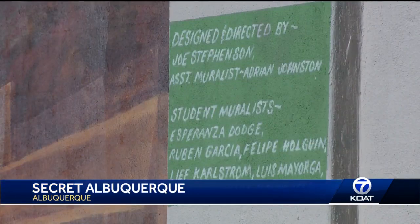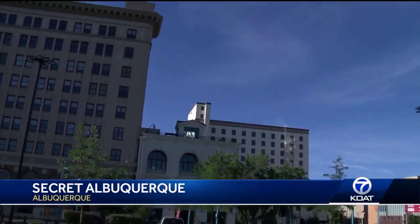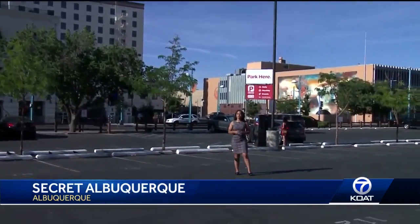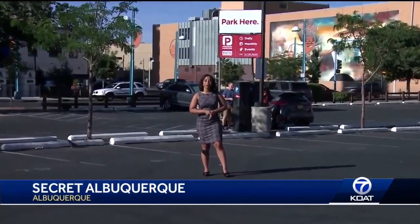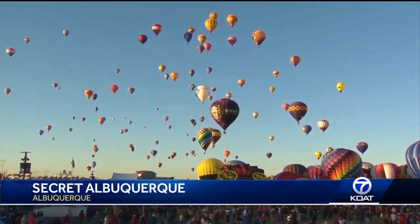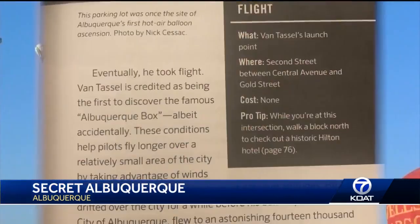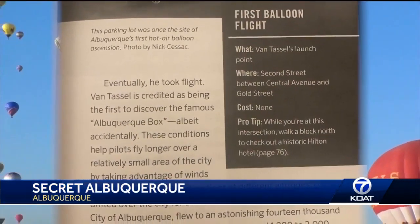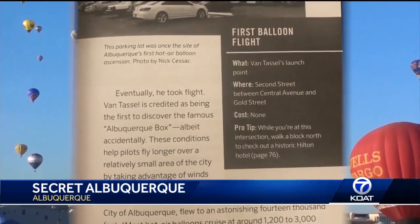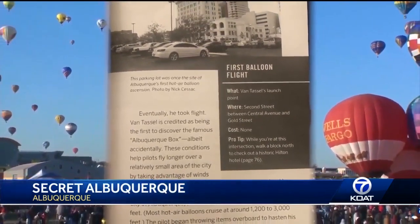Discovering more about Albuquerque's secrets is definitely the best part of writing this book. Albuquerque is a hot spot for hot air ballooning, but can you spot the location of Albuquerque's first hot air balloon ascension? Duke City ballooning history started nearly a century before the world-famous balloon fiesta got its start — back in 1882, when Albuquerque bartender Park Van Tassel flew his coal-gas-powered balloon on the 4th of July.